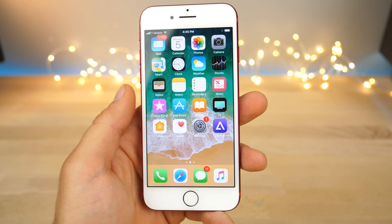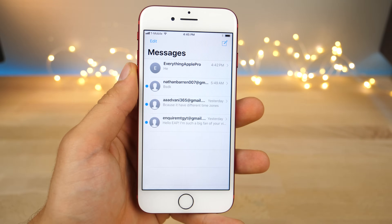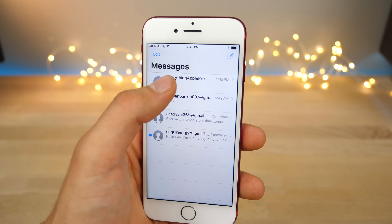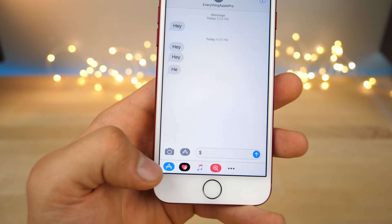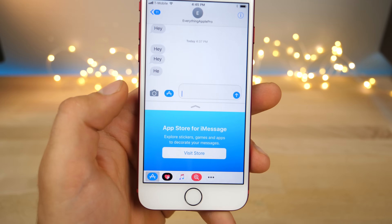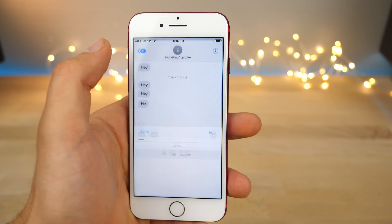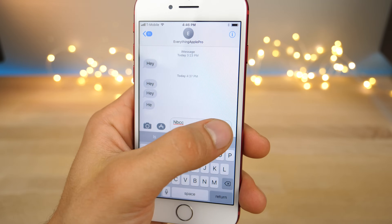Messages got a huge rework from Apple. The overall interface is a little bit different — it looks a lot like the Music application, and in fact a lot of iOS 11 draws inspiration from it. Jump into a conversation and on the bottom you'll notice the settings have been tweaked. Instead of the three-icon setup that was a little busy, you have a cleaner layout, and the App Store has a new interface down here for sticker packs and things like that, so you can quickly browse through those.